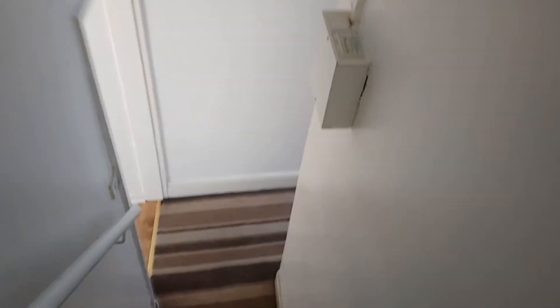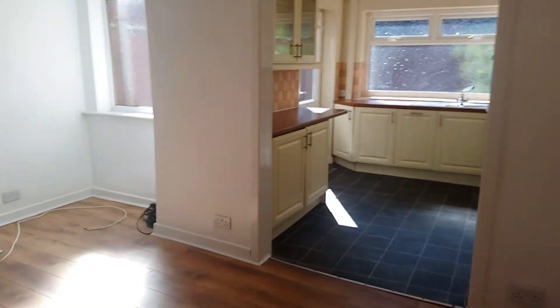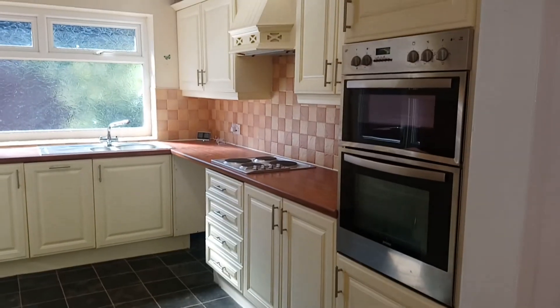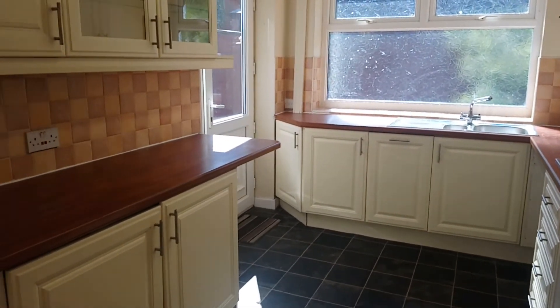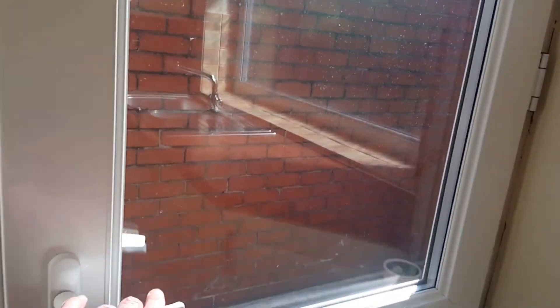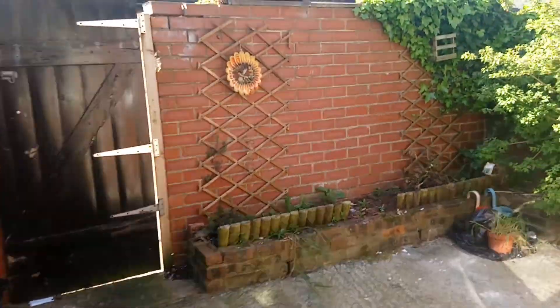Back down the stairs towards the kitchen — this is the dining room with understair storage. There's a window out towards the yard and then the nice modern well-appointed kitchen. Out through the rear is the yard, which on a nice sunny day like today would be a lovely place for those family barbecues.